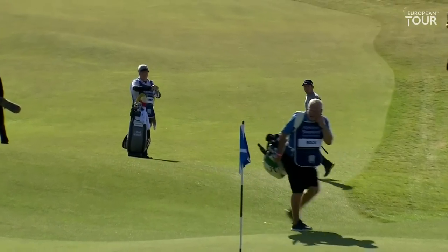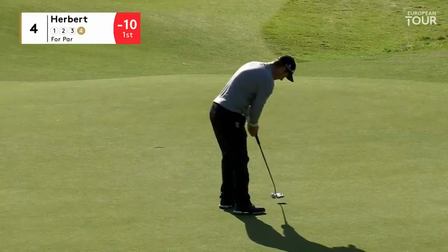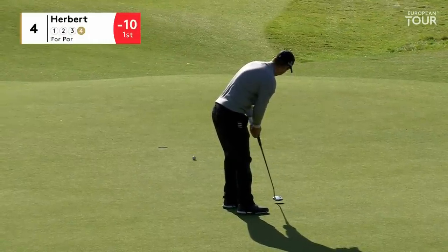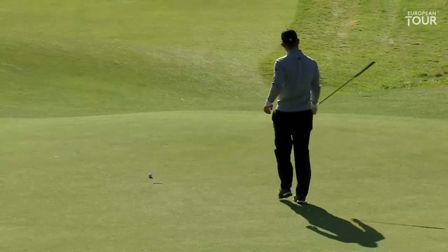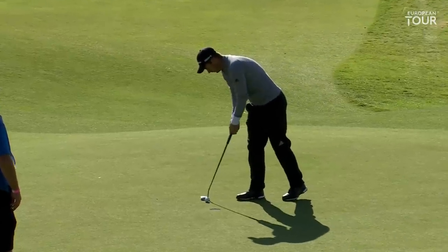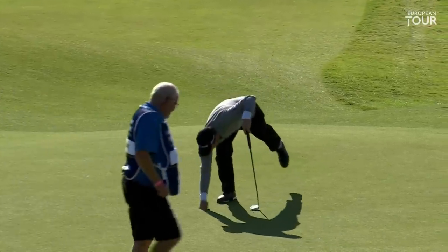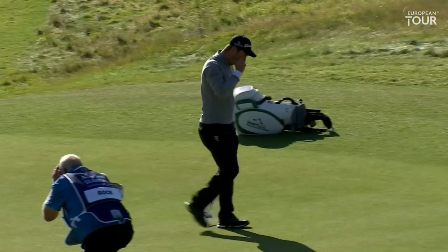No, the mistake was the second shot. The one thing you don't want to be is very short today. For the up and down and to save his par — you can see the anguish. It's not a difficult hole if you find the fairway off the tee; it's just a three-quarter wedge in there. The one place at four you can't be today is short of that green.